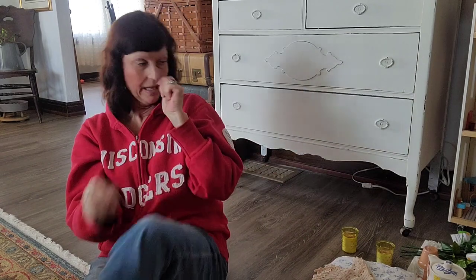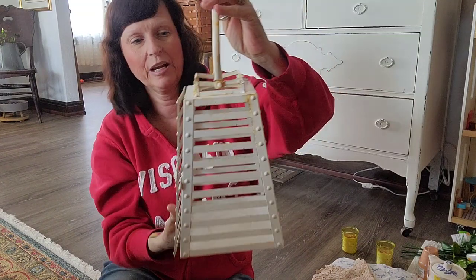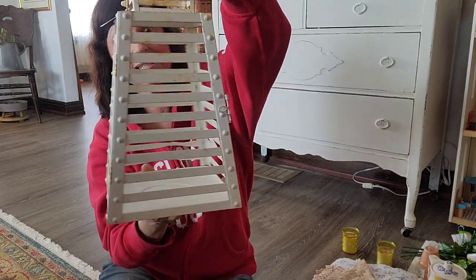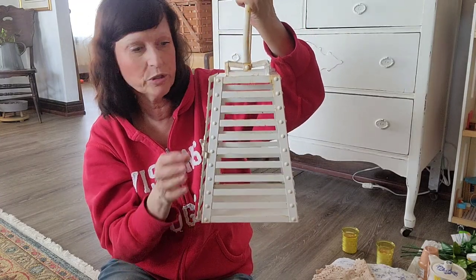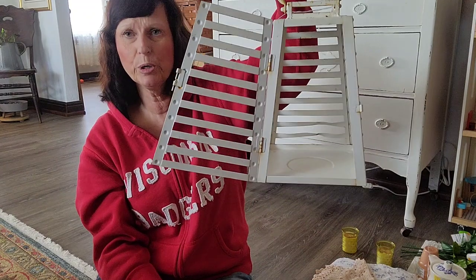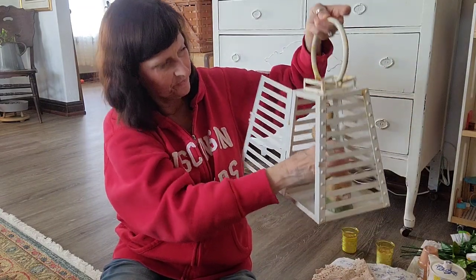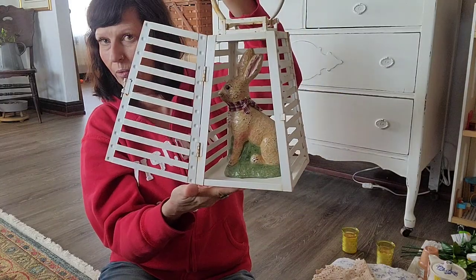My last item from Crazy Franks was five dollars. I bought it because I liked all the rusty goodness — it's rusty metal and I can use it outside when I decorate my porch, or display something inside it like little bird eggs. And my bunny fits right in it — so cute and sweet!